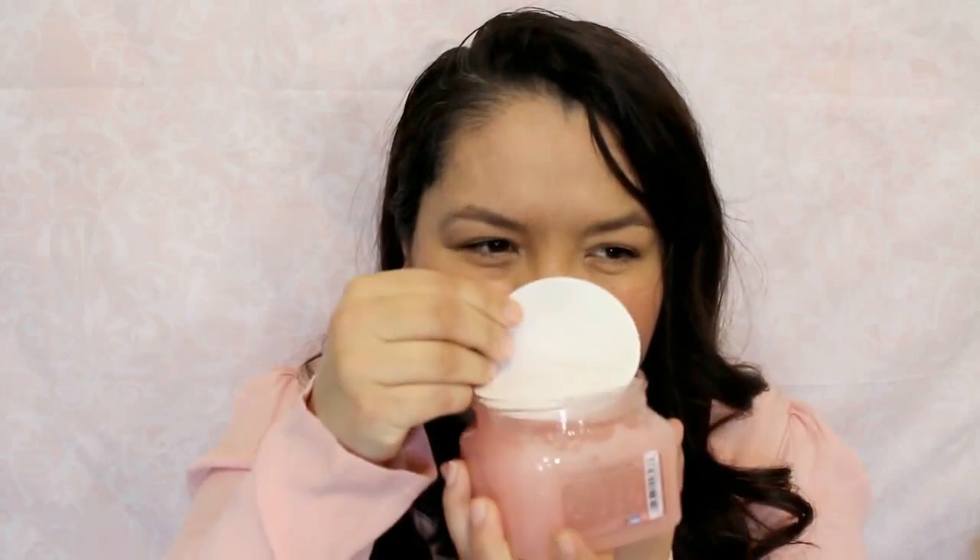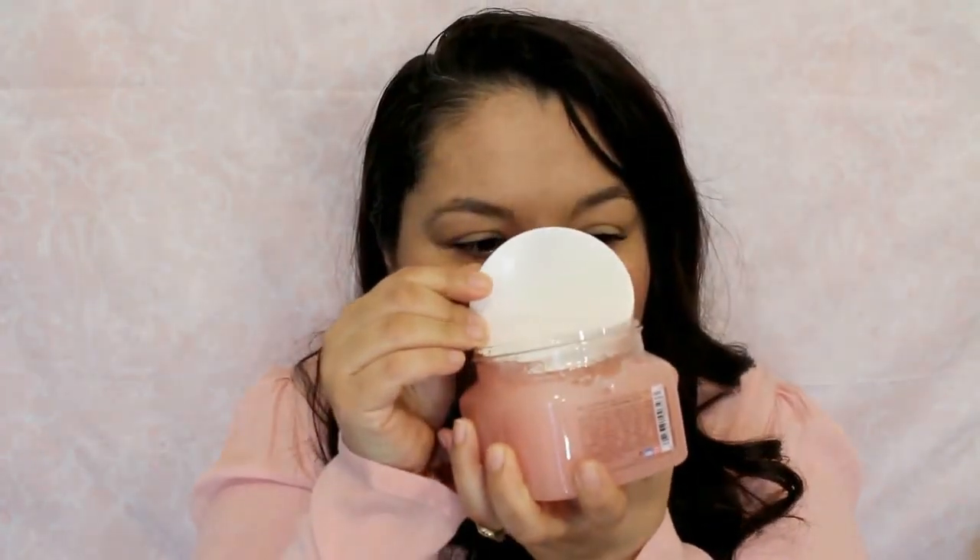I also got this Tree Hut shea sugar scrub in Moroccan Rose. I got this online and it came out to $6.48. It has shea butter and Moroccan argan oil. I ran out of the one I was using before — the one with honey — and I've never seen this Moroccan Rose one so I wanted to give it a try. It smells really good — I don't smell any rose but it has a sweet scent. I'm excited to use it.